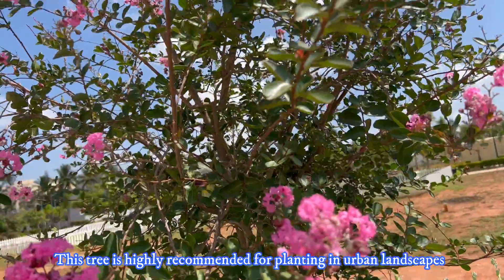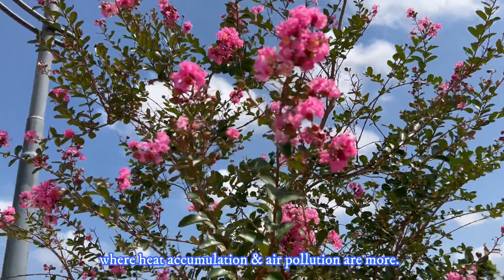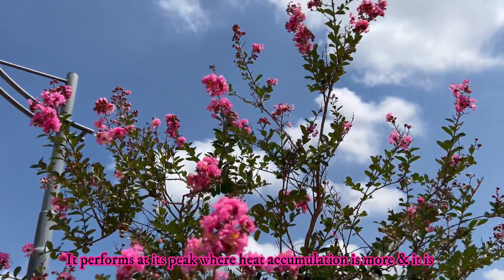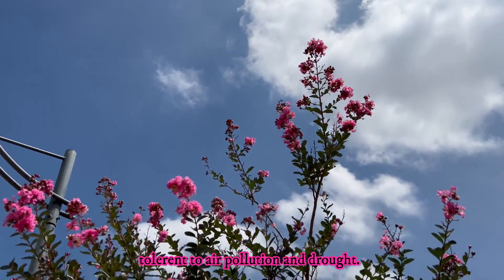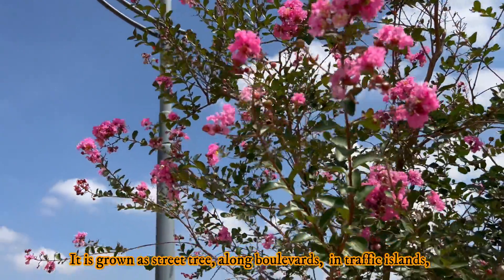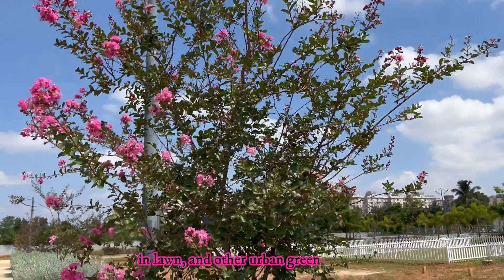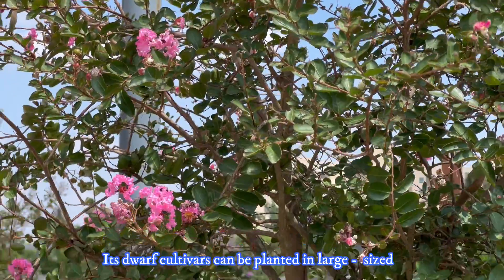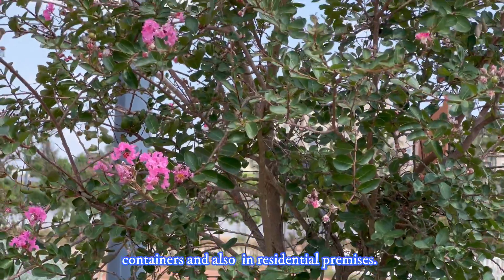This tree is highly recommended for planting in urban landscapes where heat accumulation and air pollution are more. It performs at its peak where heat accumulation is more, and it is tolerant to air pollution and drought. It is grown as a street tree along boulevards, in traffic islands, in lawns, and other urban green spaces.